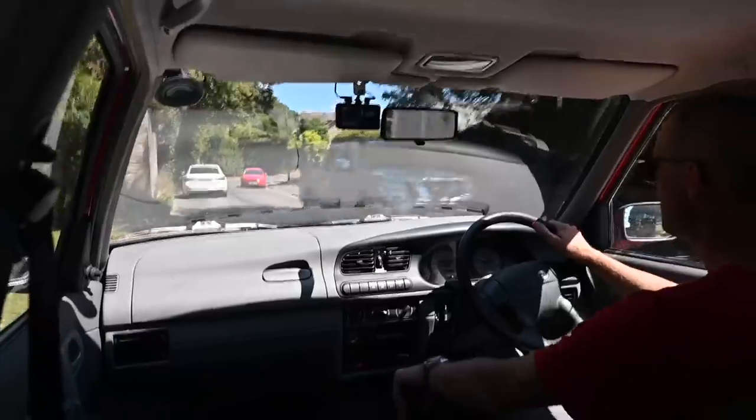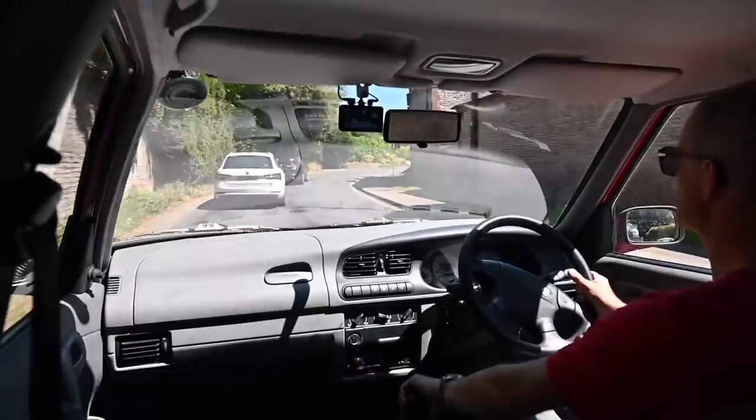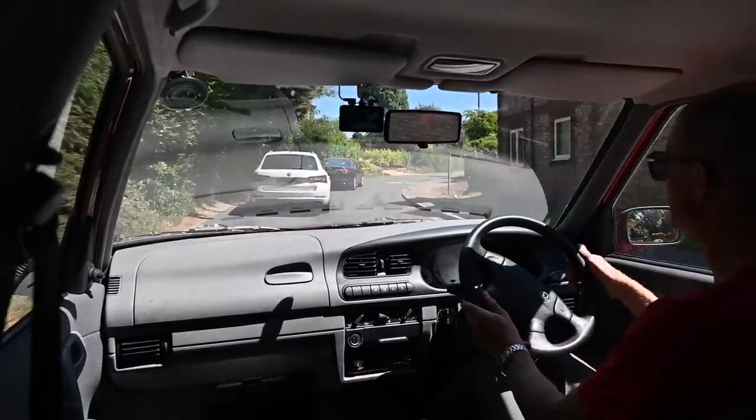I did read that these were only available with the five-speed manual gearbox — no automatic option at all. Personally, I have no problem with that.